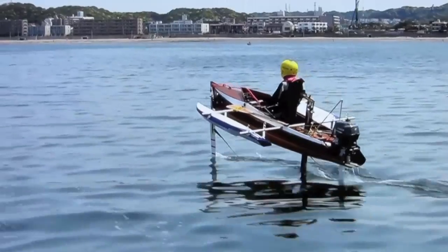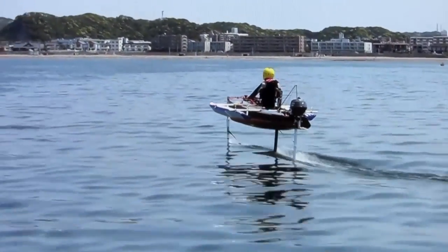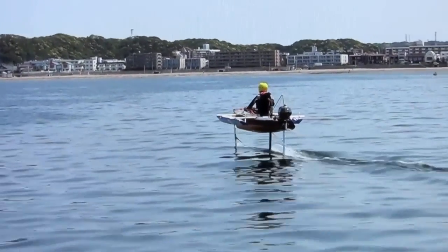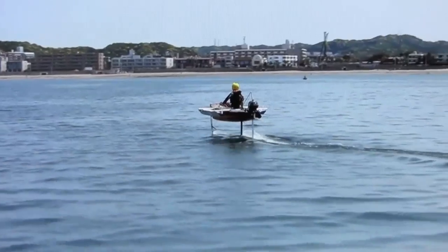And now, taking off from Japan, the fabulous Flying Samurai. This incredible hydrofoil goes 24 miles per hour on just two horsepower.